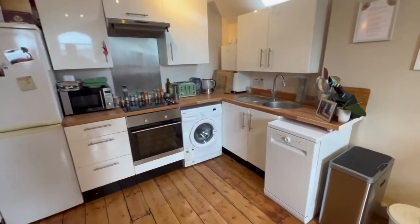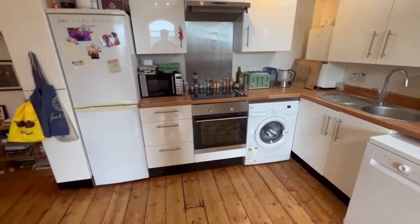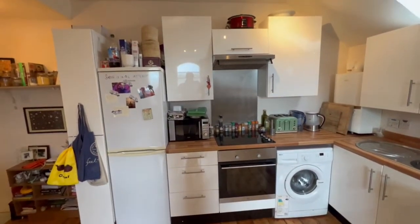Let's head over to the open plan kitchen. We've got a dishwasher, washing machine, oven, hob and a large fridge freezer on the left hand side.